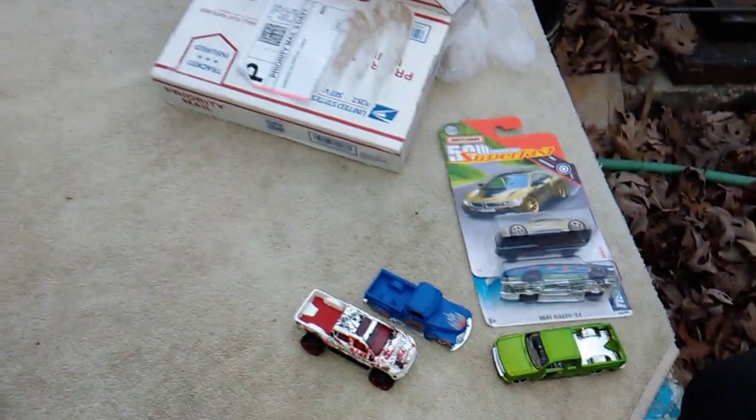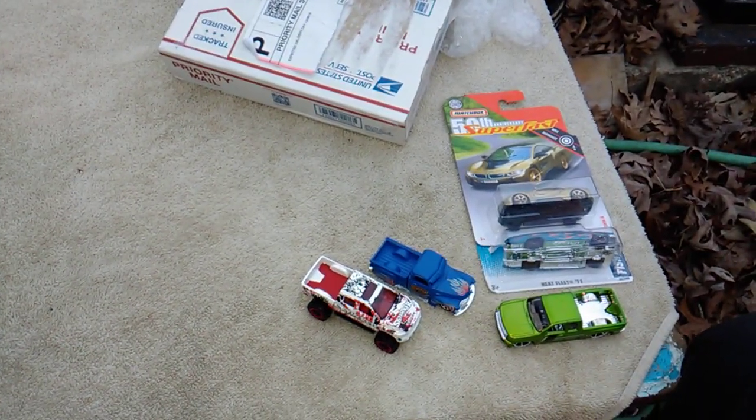Once again, y'all check him out on YouTube — he's got some cool stuff, I guarantee you. Anyhow, that's it for that. Now we're going to ease over here and I'll show y'all what I had found in the last couple of weeks that I haven't got around to showing. Starting with this.